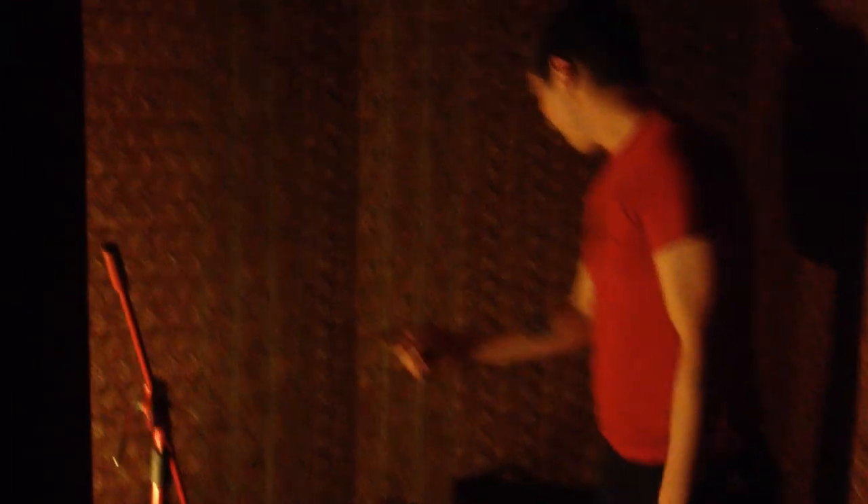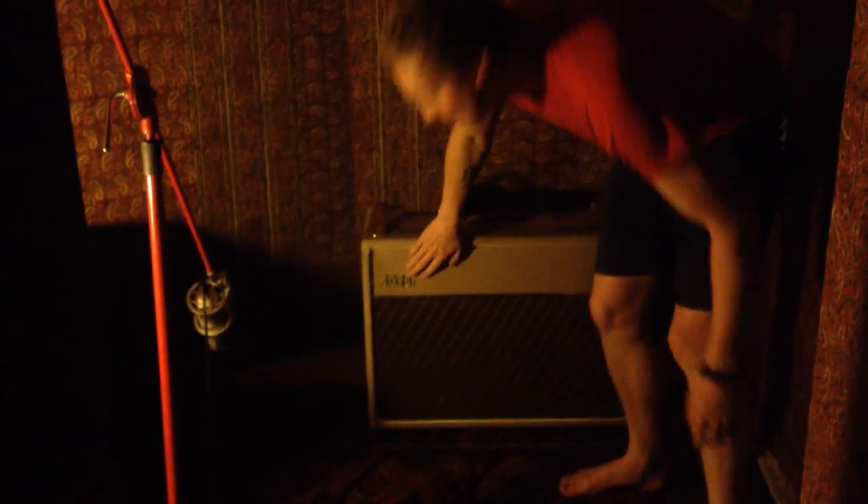Got a couple of amps in here — Blackstar, JMI, which is the company that used to build Vox. All the leads over here, see the rooms all nicely treated, which is like a massive comparison to my second bedroom, which I used to mix in.